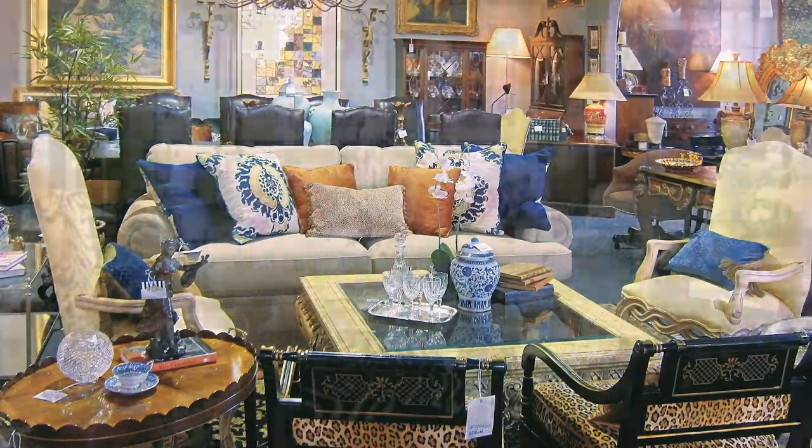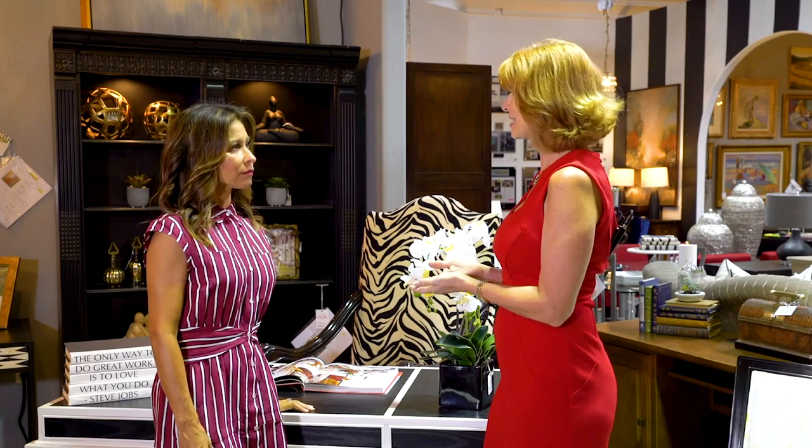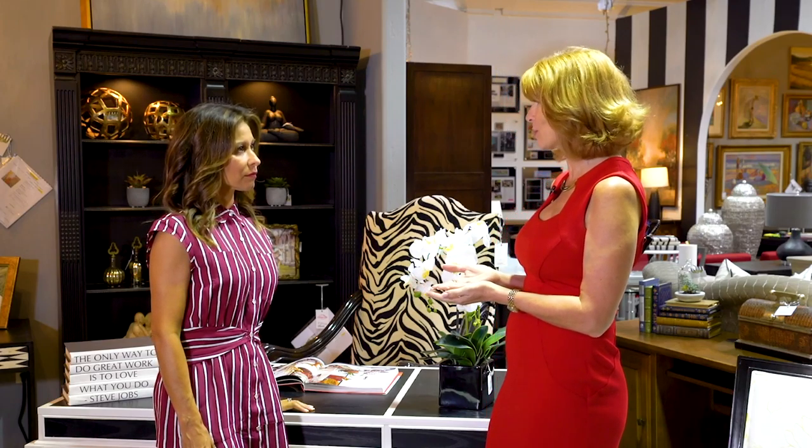At Avery Lane, Darlene says you don't have to shop for value — the value is already there. Prices are typically 50% of retail. They carry name brands like Restoration Hardware and Marge Carson at 50% of what the original owners would have paid.